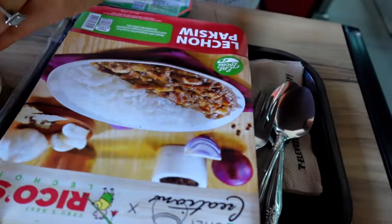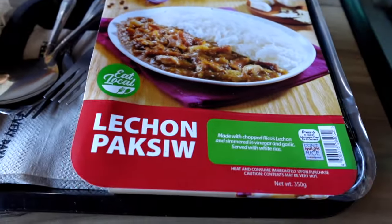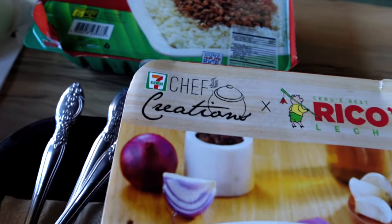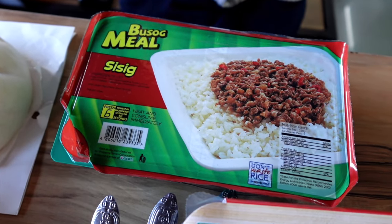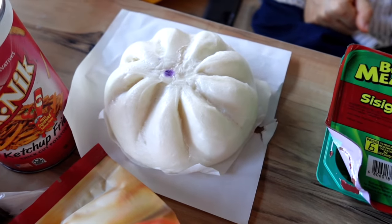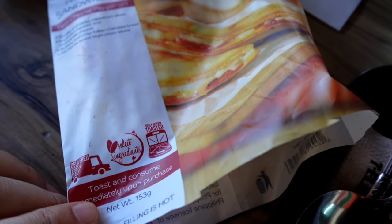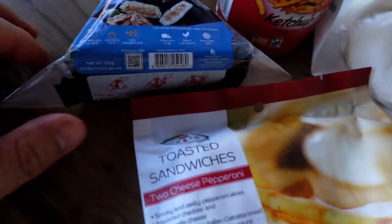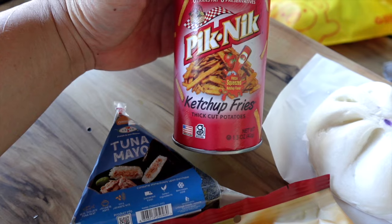Alright, this is everything we got for our meal. We got some lechon — want to put some rice in there, looking beautiful. We also got some sisig. I have to admit, sisig is one of my favorite Filipino foods. Then we got siopao, a toasted sandwich with two cheese and pepperoni, and onigiri tuna mayo — one of my favorites.